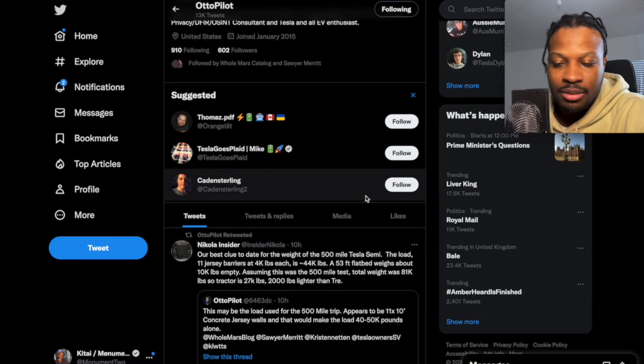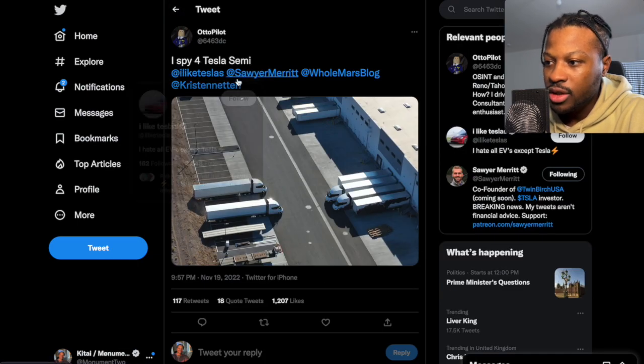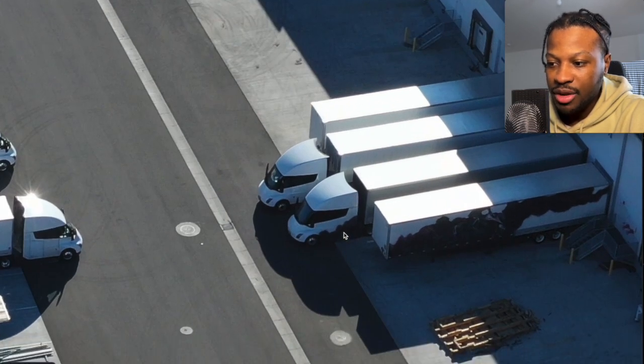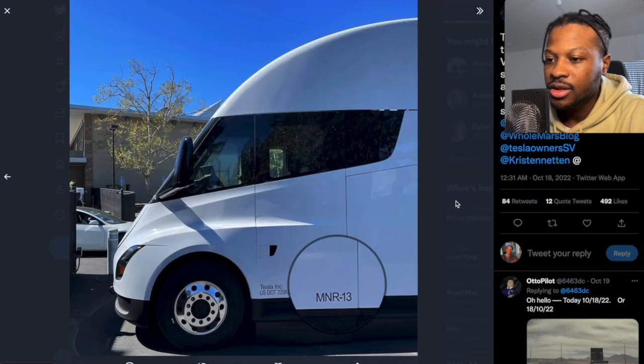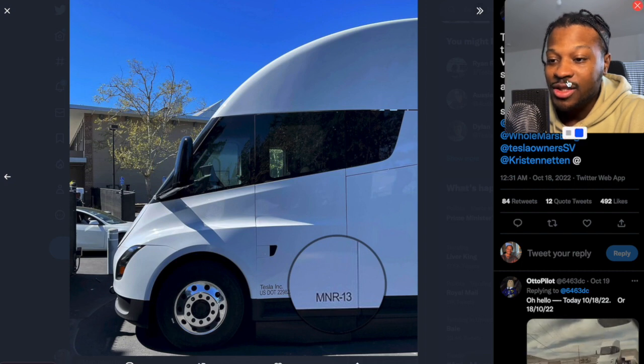I'm going to give Autopilot a follow because they post really interesting stuff — like spy footage of Tesla semis. Another spy footage of Tesla semis. I think this one with the graffiti is pretty popular. It's not a Tesla semi, it's just a trailer. But if you look closer at the semi itself, you'll notice it has a bit of graffiti as well. So it could be the semi too. But yes, that's just some interesting spy footage. It's really intriguing to see Tesla building more than a few of these vehicles, just popping up everywhere.